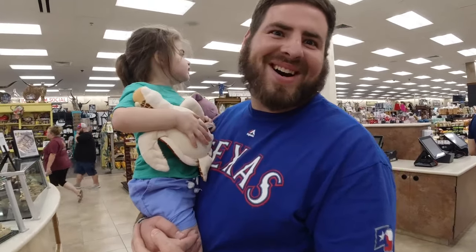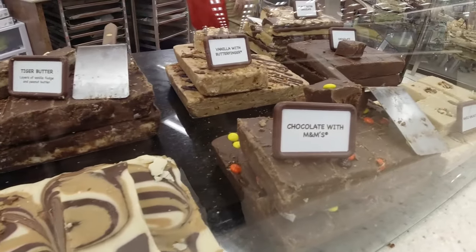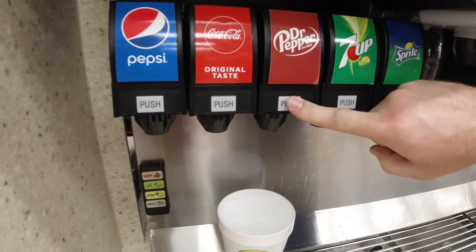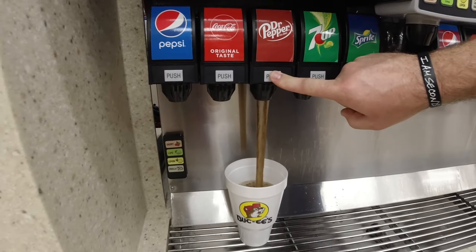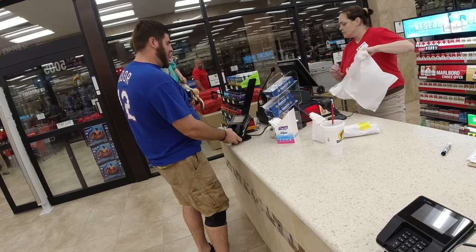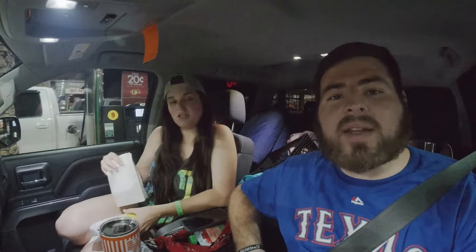What are you getting? Getting some fudge. We just got back in the truck. What did you think about it? Pretty good. I couldn't believe how nice they were — we asked two people if we could record them and they said no problem at all.